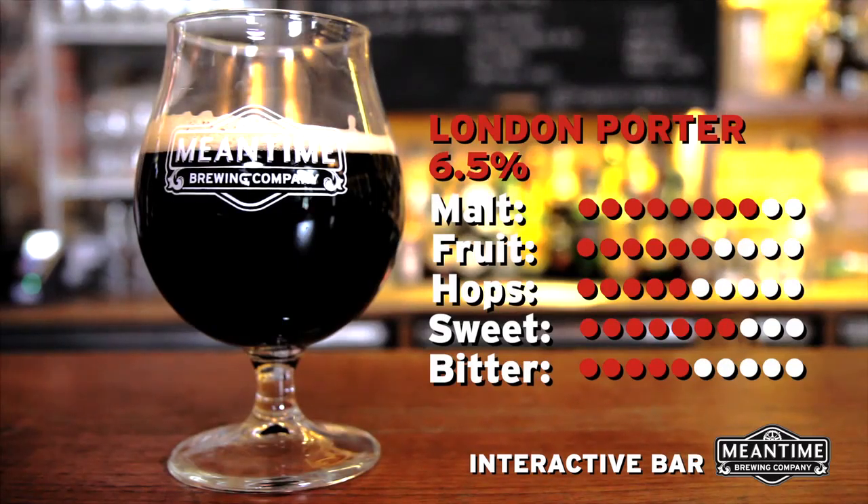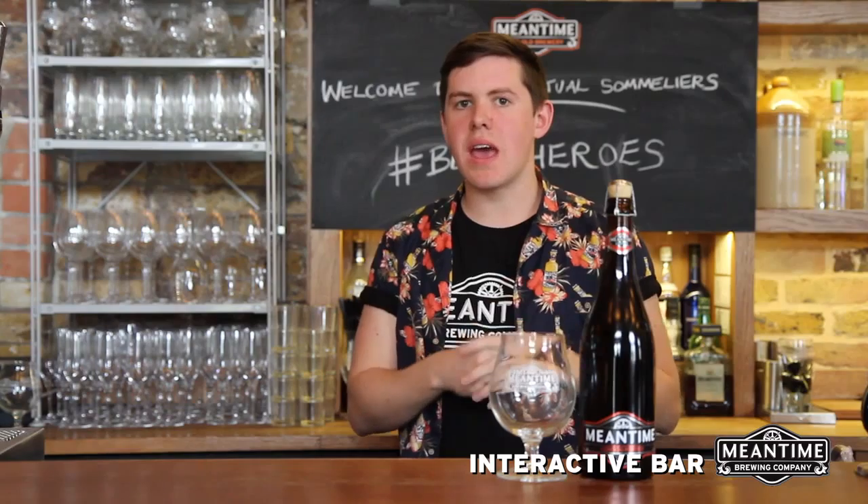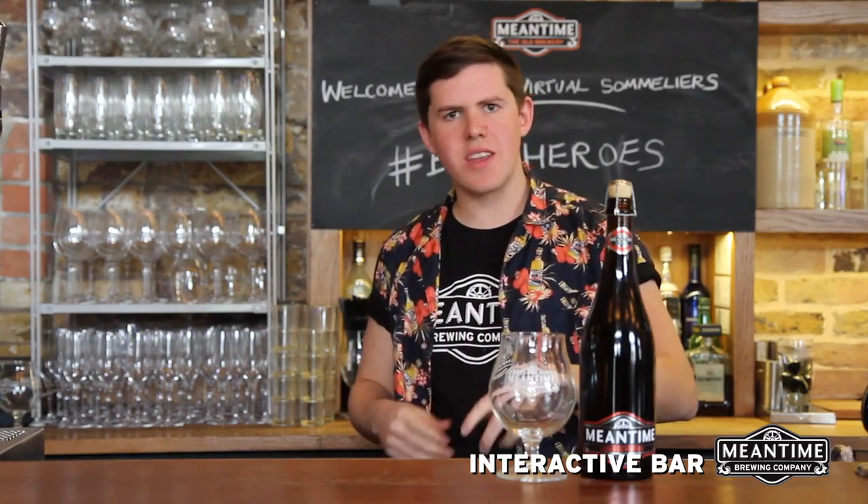Now this beer is the proper 18th century strength of 6.5%, and it's a large 75cl bottle, so be careful. But it's a great beer to share, enjoy with food, or even have on its own. It's an absolute classic.